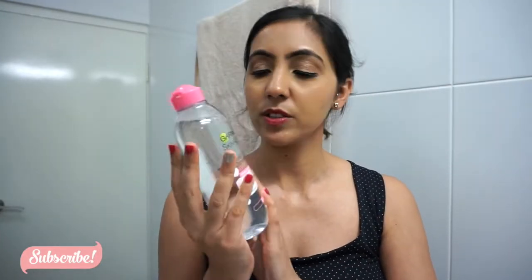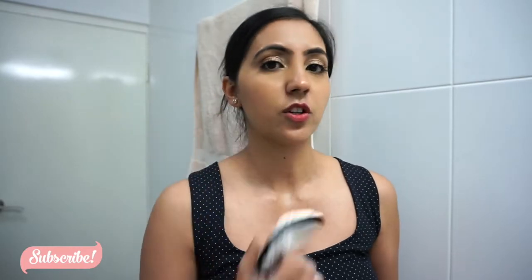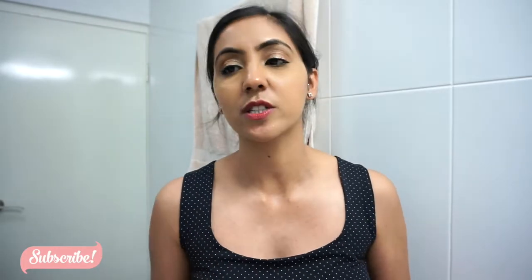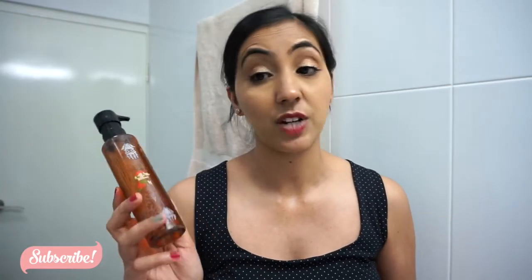I normally use the Garnier Micellar Water — this is one of my favorites. I have sensitive skin and I have no issue with it. It takes all of your makeup off using cotton pads. And the third thing I use, not on a regular basis but every now and then, is the Face Halo. You just dip it in water and it takes your makeup off. Most recently I've been using the cleansing oil pretty much every single day.